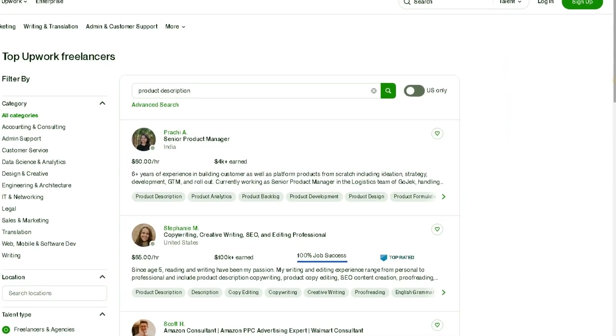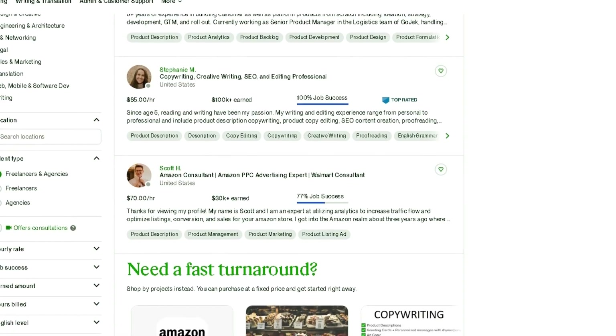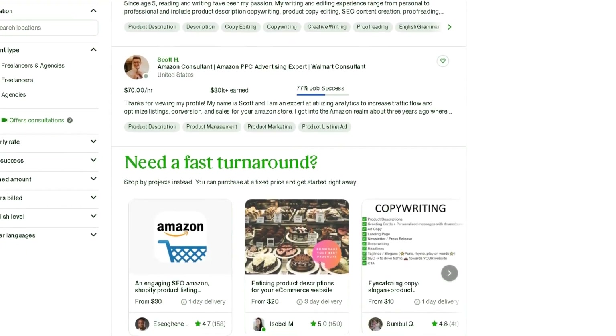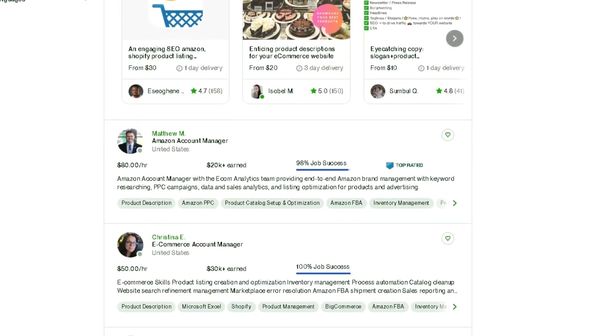There are other freelance platforms such as Upwork where you can earn money by selling the same service. This service can be offered to as many customers as possible with the help of ChatGPT.